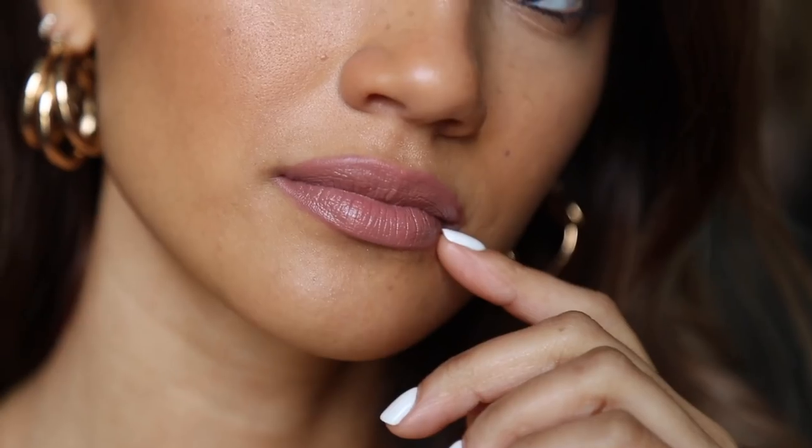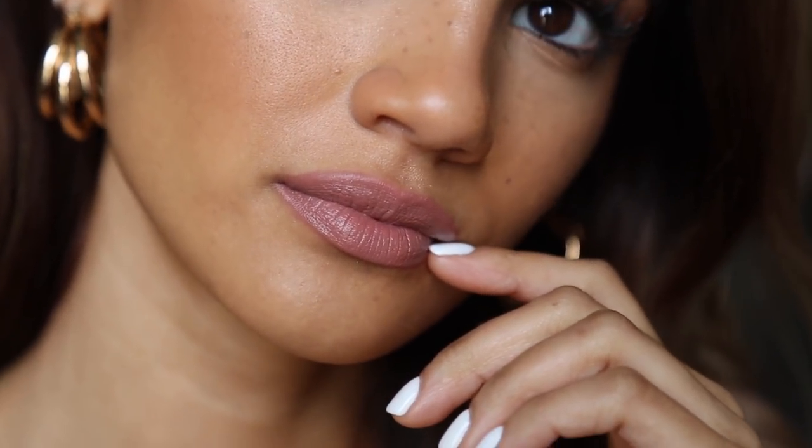Moving on to one of my newer favorites — this is from Too Faced, in the shade Sex on the Peach. The smell of these Too Faced lipsticks is absolutely decadent, flat-out addicting. They smell so good. They're very rich, very creamy, with lots of pigment, and they just glide over the lips so beautifully. It's a thicker, more opaque consistency so you can sheer it out with a balm or a gloss. There's so much coverage in these. The shade is amazing — obviously it's in my top five — but the smell is so good.